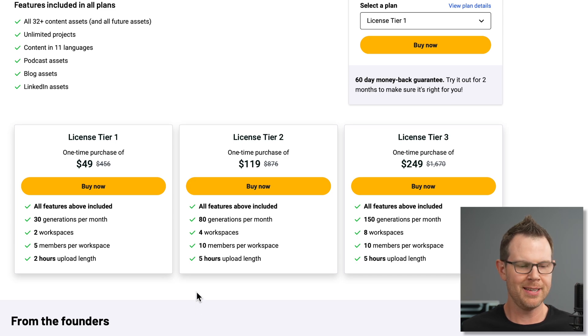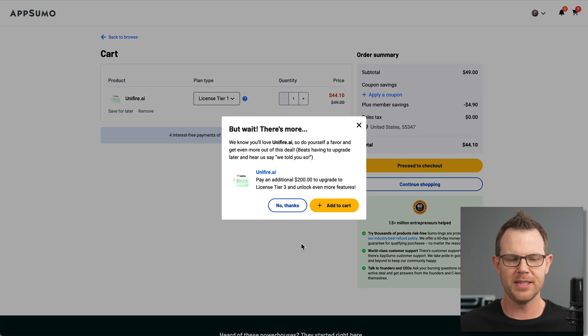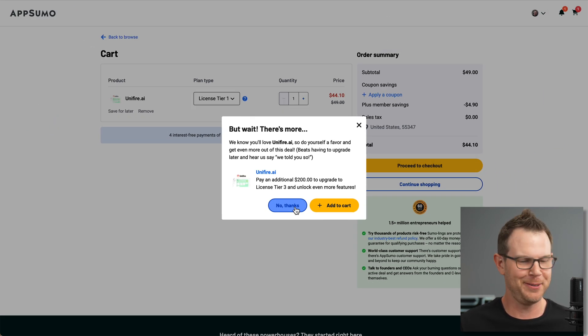I happen to use the return policy quite a bit. So let's go ahead and grab tier one. Now, AppSumo has been doing this for a while — they have little upsells that pop up after you try to check out, to upgrade you to tier three. But it's not really an offer or anything enticing — you're just paying the same price for a higher tier. It's kind of weird. I wonder what their conversion rates are like on that.